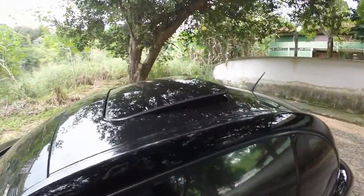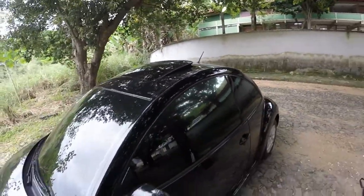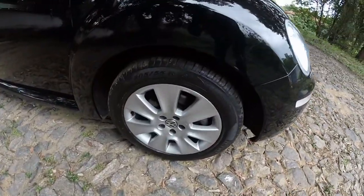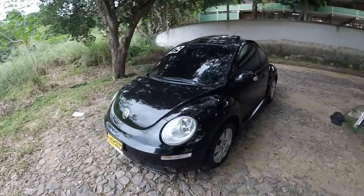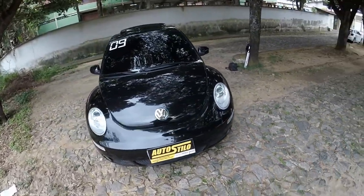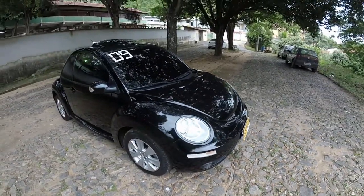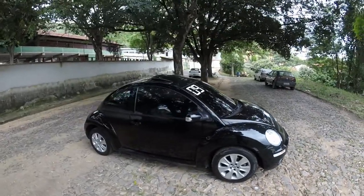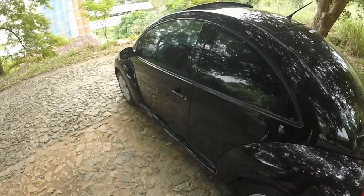Temos esse veículo aqui com teto solar, modelo 2010 — um luxo, galera, olha as formas dele. Essa roda, se não me engano, é a mesma do Bora, com pneu 205/55. O carro é muito legal de dirigir — carro forte, você não passa vergonha na estrada, motor com bom torque. Vamos estar vendo detalhes dele por dentro agora.